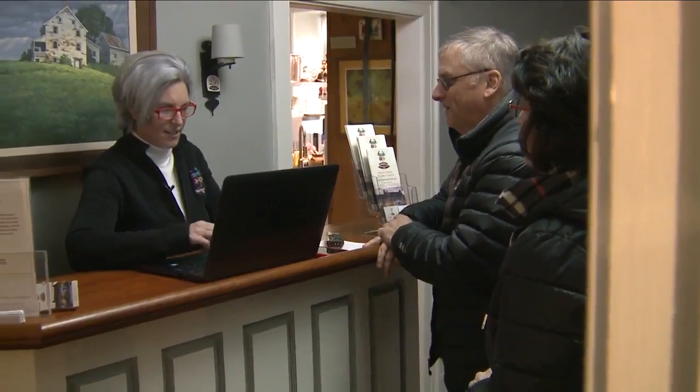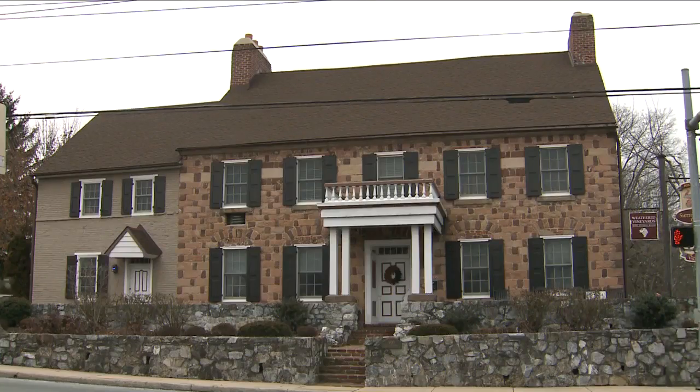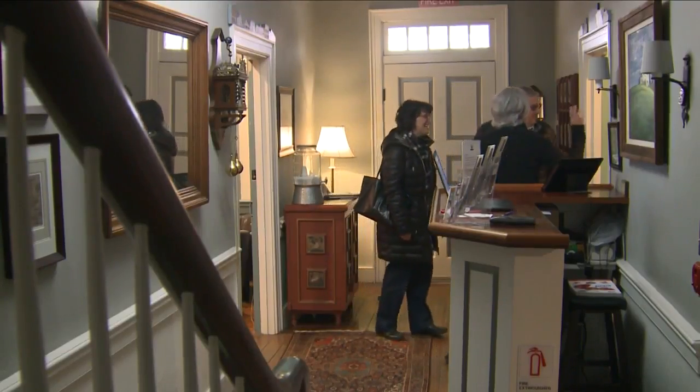Whether you're using a website like Airbnb or Expedia to book a room at the historic Smithton Inn in Ephrata, you're going to have to pay the 6% hotel occupancy tax. That requirement just changed this week, although it's something owner Rebecca Gallagher has always done.